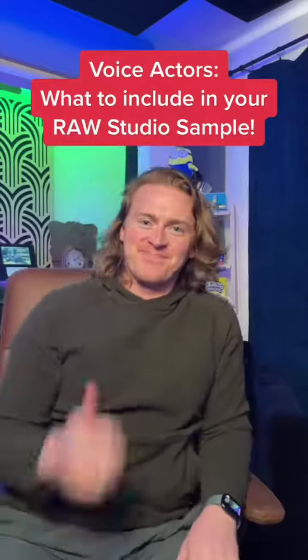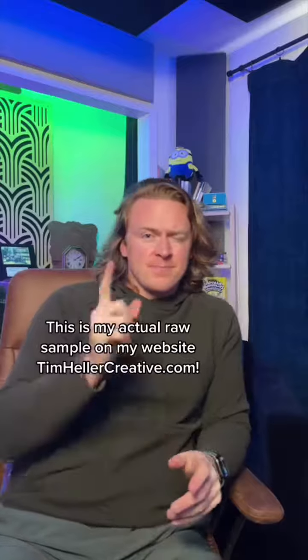Hey, this is Tim Heller. Thank you so much for taking a listen to my RAW studio. I've worked hard on this space to deliver you the best quality audio possible.